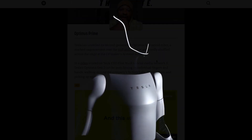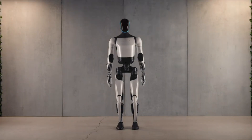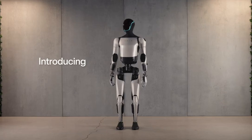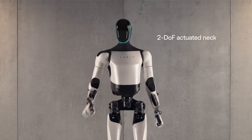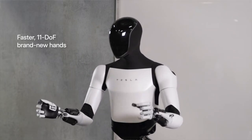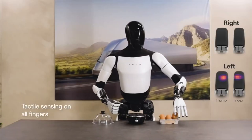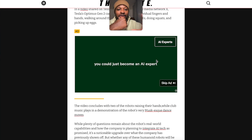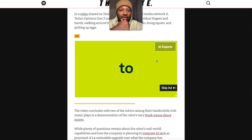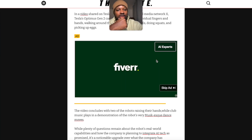Welcome back. Tesla has unveiled a second generation Optimus humanoid robot, a marked improvement over the stiff Android that awkwardly shuffled across the stage at the EV maker's AI event last year. In a video shared on Tesla CEO Elon Musk's social media platform X, Tesla Optimus Generation 2 can now be seen flexing its individual fingers and hands, walking around the company's factory hall, doing squats and picking up eggs without breaking them. It's been accomplished in such a short period of time.